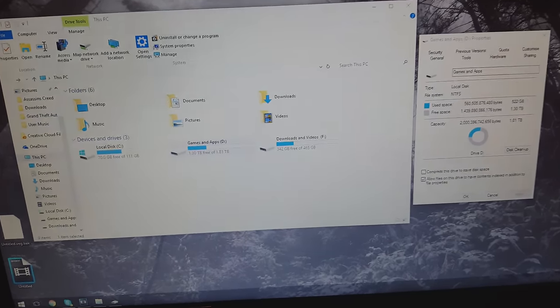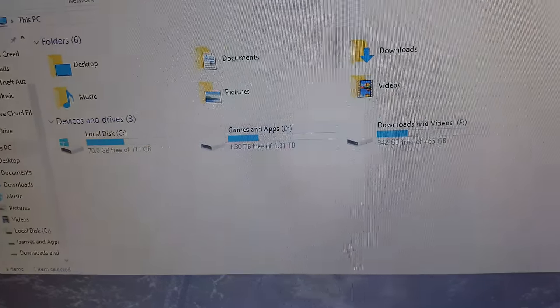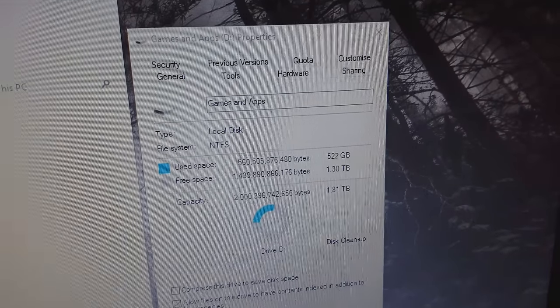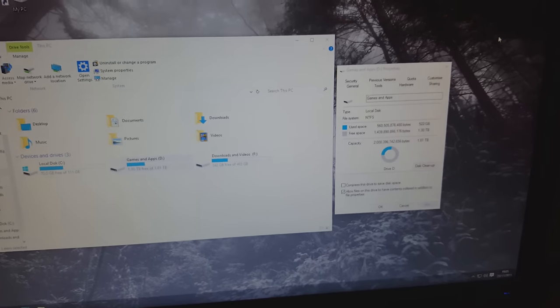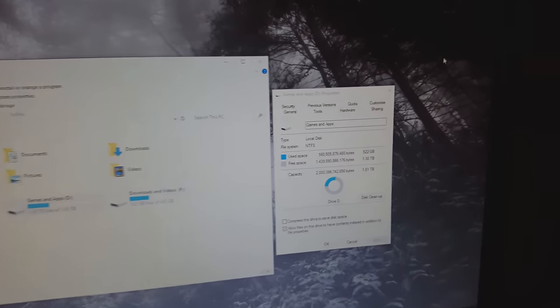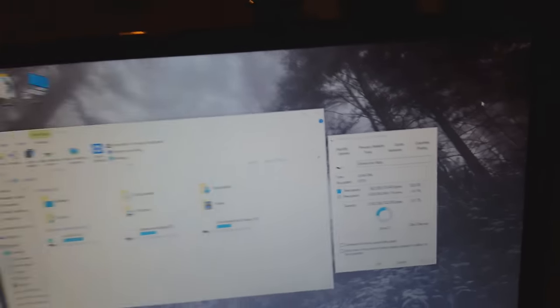I'm back from my friend's house and I forgot to record the installation video, but the hard drive is currently in my PC. As you can see I've got 1.3 terabytes of free space left — I've used up 522 gigabytes already, with my Steam library, Origin library, and a couple of benchmarks. This hard drive has got a lot of space; I don't think I'll ever run out until games start getting really massive. Hope you enjoyed the vlog, see you next time!